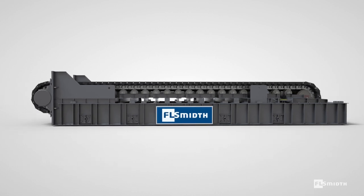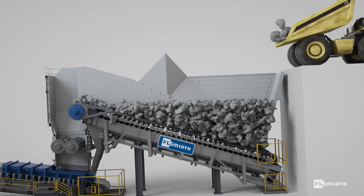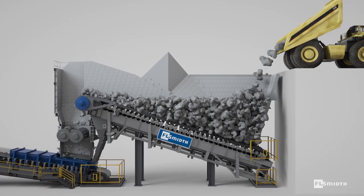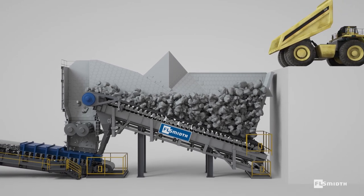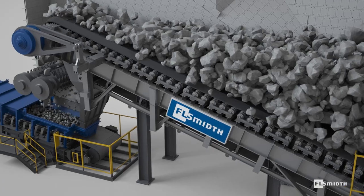Apron feeders can be installed horizontally or at an incline prior to any crushing or sizing, as they withstand the high impact forces from large run-of-mine material as it is tipped directly from mining trucks.